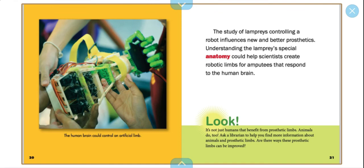It's not just humans that benefit from prosthetic limbs — animals do too. Ask a librarian to help you find more information about animals and prosthetic limbs. Are there ways these prosthetic limbs can be improved?